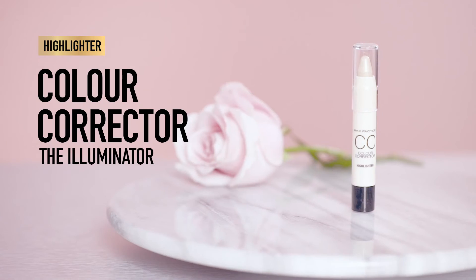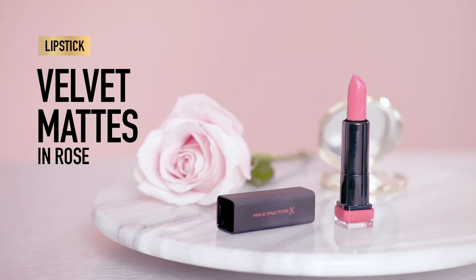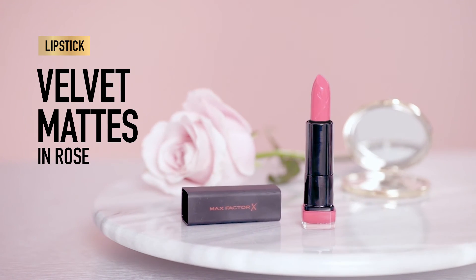Smile and swirl a rose-toned blusher onto the apples of the cheeks. Add highlighter to the cupid's bow, down the centre of the nose and along the cheekbones, blending well. Finish off the look with Velvet Matte Lipstick in Rose, perfect for date night.